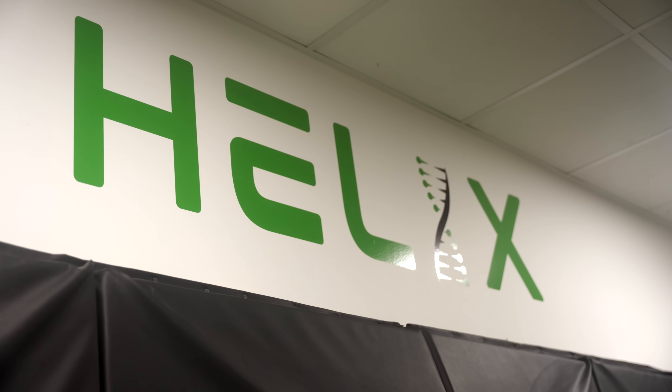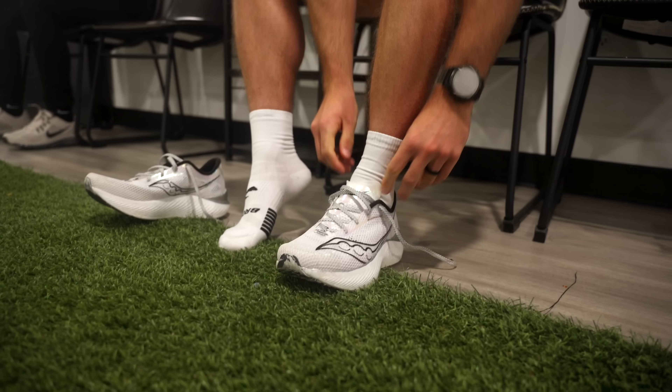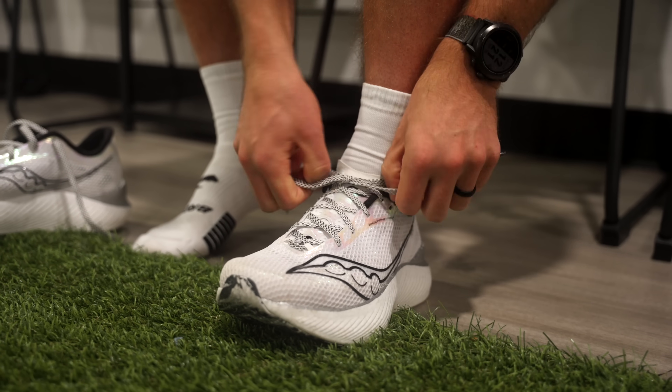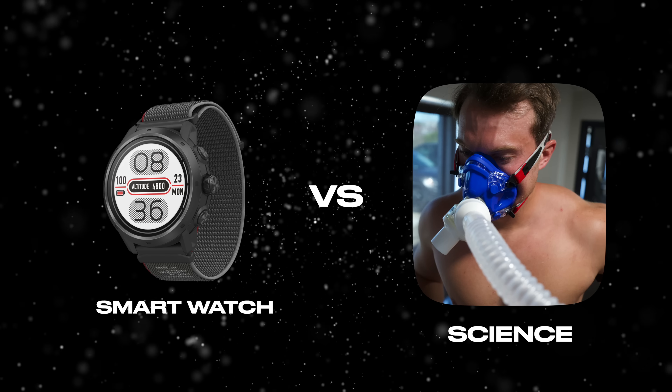Welcome back to another video. Today we are at Helix Sports Medicine here in Austin, Texas. We're doing a VO2 max test. Today we're going to see if my Coros running watch can accurately predict my VO2 max. So we're going to do smartwatch versus science and see what happens. This is my first time ever doing a VO2 max test — we're going to get a ton of data.